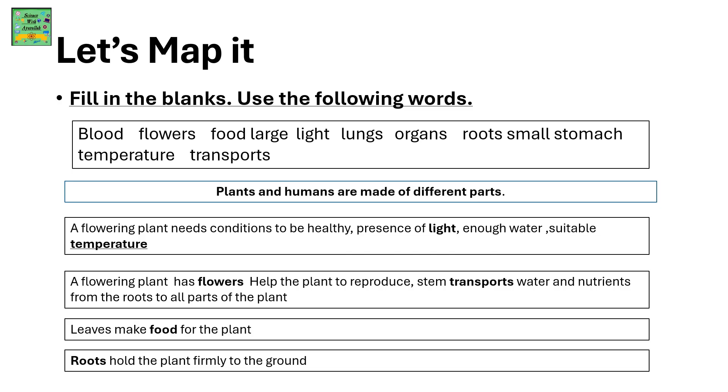Plants and humans are made of different parts. A flowering plant needs certain conditions to be healthy: presence of light, enough water, and suitable temperature.